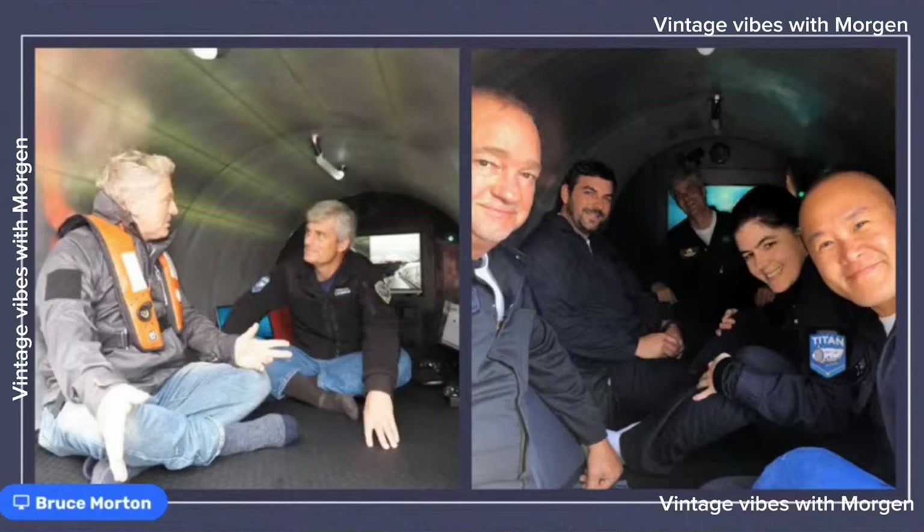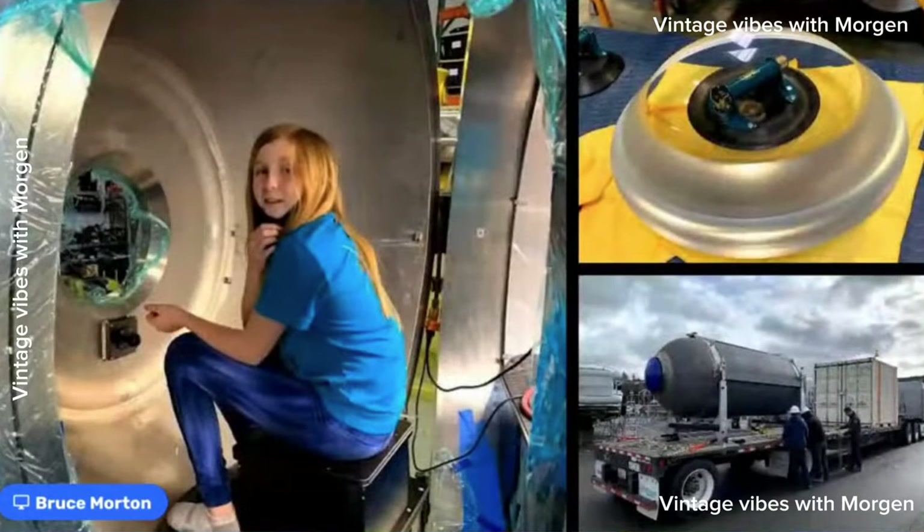The sub holds five people very comfortably. With the open floor, people can rearrange seating — two can sit in the front looking out the dome, someone can lay down if they want. We have little stadium seats so someone can sit back, and the toilet doubles as a front row seat — just lift the lid off.